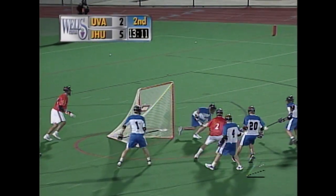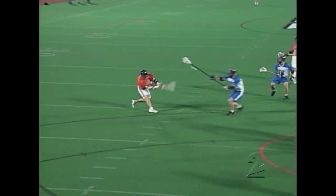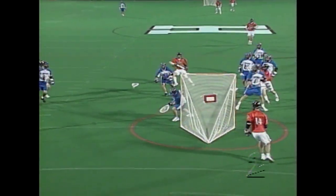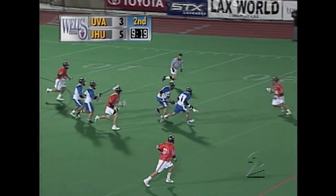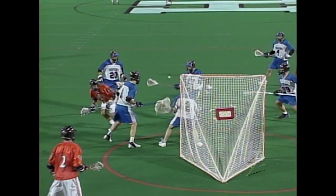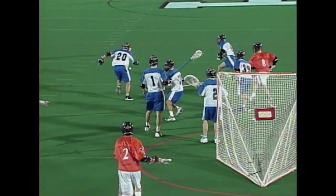Here they come, right back at it. There's a save. This is the save by Scher — he took it off the thigh. That'll leave a mark. Nice kick save by Rob Scher. Here's the kick save. Rob Scher — big foot on that one.